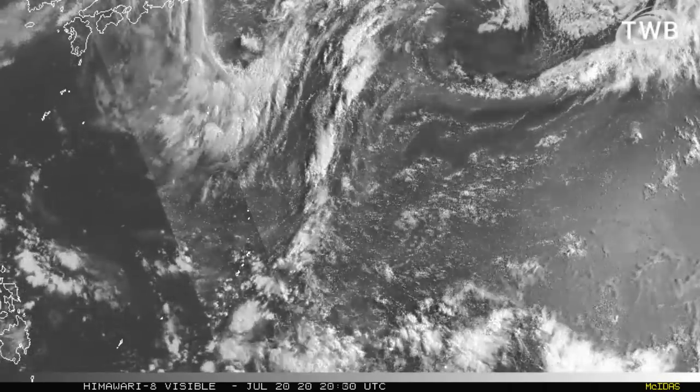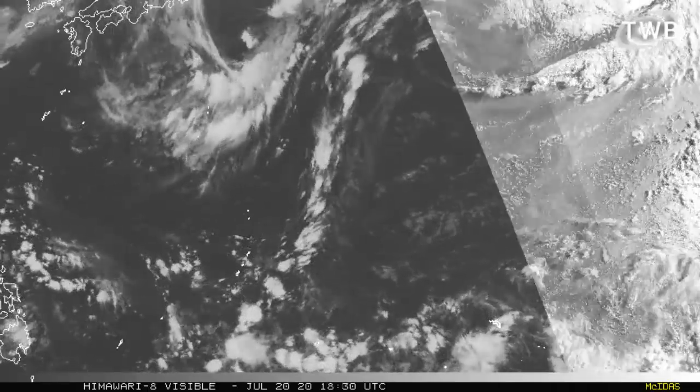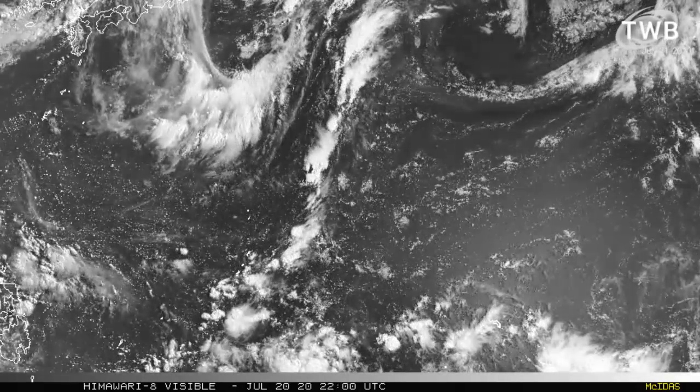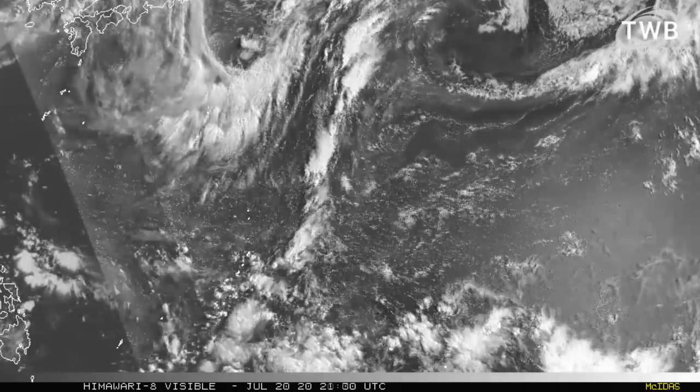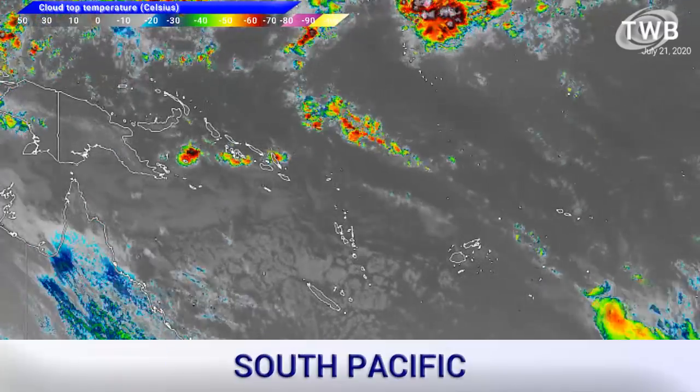The Western Pacific is looking extremely dead. There are a few clouds here and there but, uncharacteristically, it is the deadest basin of the year so far — or getting to be that way in any case.